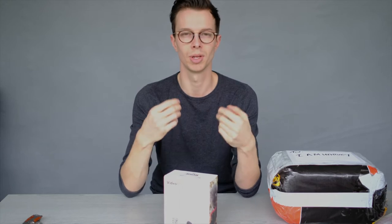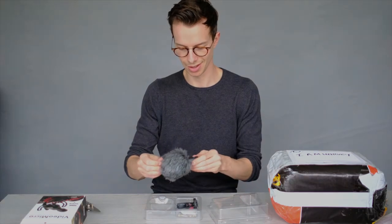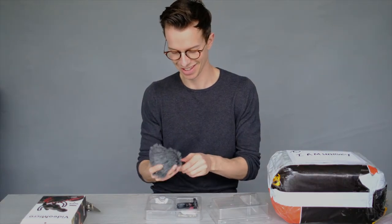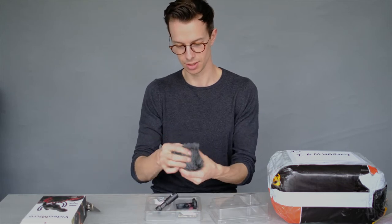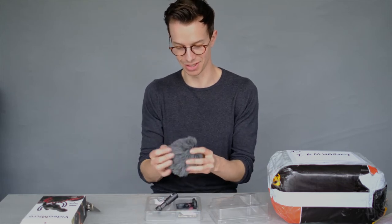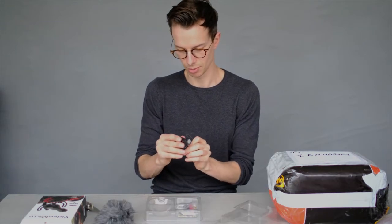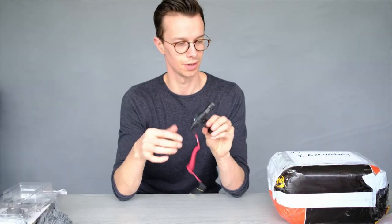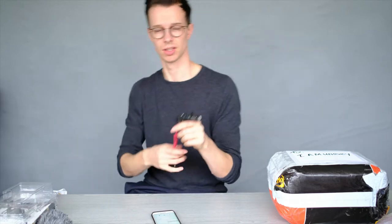I wanted something that would be a little bit easier so I wouldn't be placing it up. It's got the old dead cat in the front — muffler for the wind. That's actually good quality, I thought it would be really tacky. I've finally got to figure out how to work it, so I'm going to now swap from the phone recording to the recording on here.